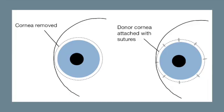Lastly, a penetrating keratoplasty, or corneal transplant, may be considered as a last resort when all other options have been exhausted. The cornea is replaced with healthy donor tissue. Penetrating keratoplasties are considered in cases of severe scarring, severe corneal thinning, and contact lens intolerance.